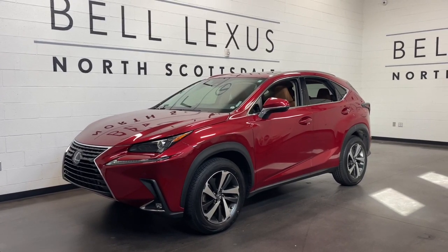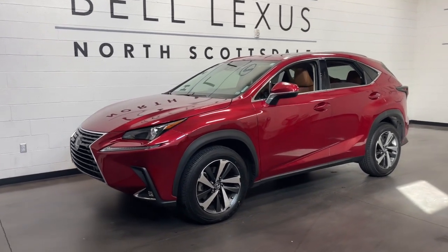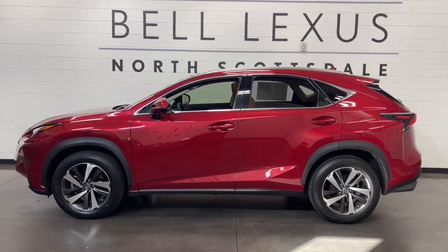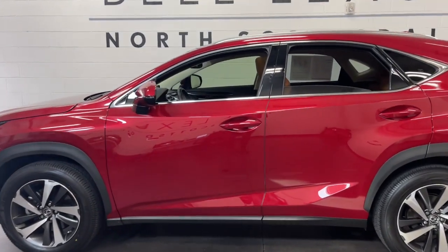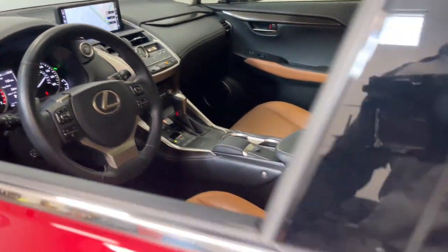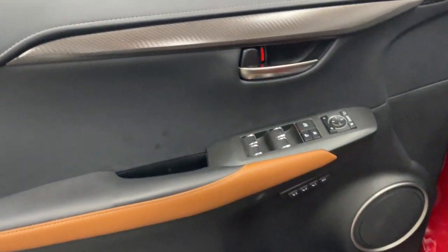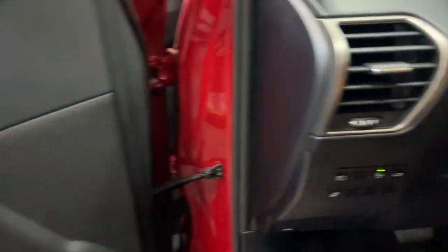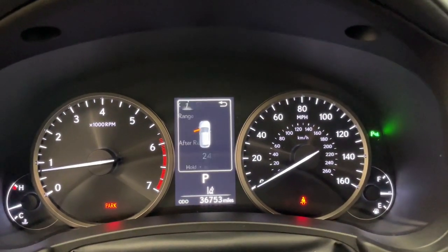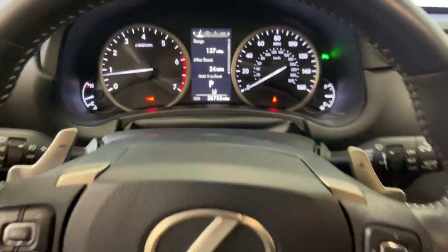Hop into the 2019 Lexus NX. With less than 40,000 miles on the odometer, this vehicle stands out from the rest. Here's a capable and luxurious NX equipped with the features to make every excursion a pleasure. Elevated ground clearance, ample cargo space, and the tech to keep you safe, connected, and entertained are at your command, all wrapped in stylish, sculpted good looks.